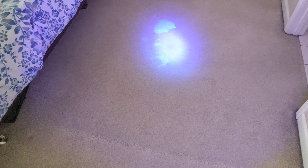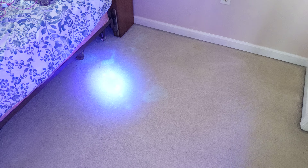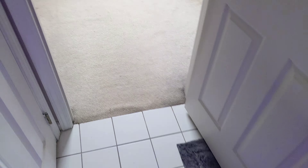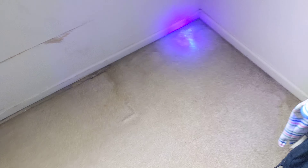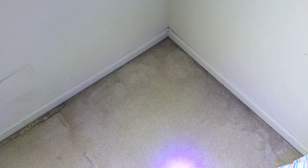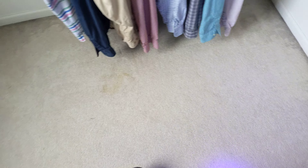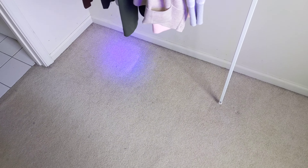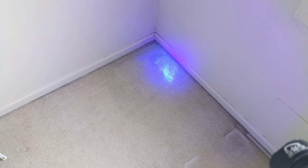You can see it lighting up right here. That's a lot of pee. We're going to be doing a walk-in closet. This room I didn't check yet, but one jumps out at me here in the corner. You see how you can't see it with your eye? And boom, there it is. Same with that one. That corner there — nothing, and it lights up.